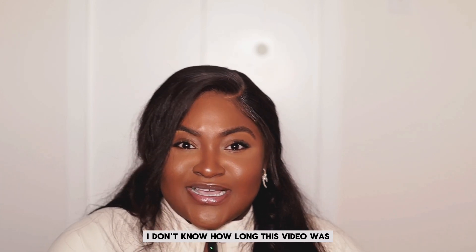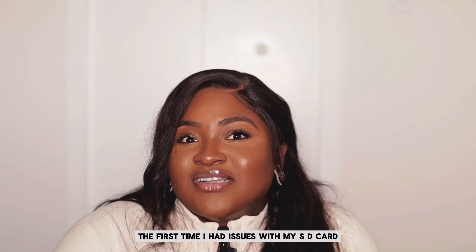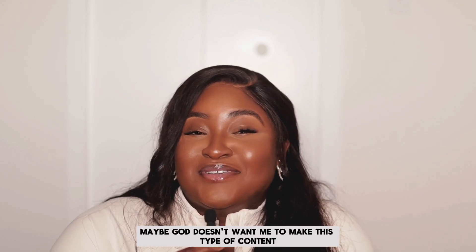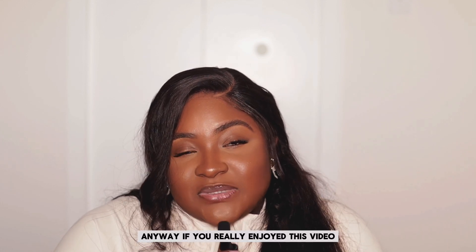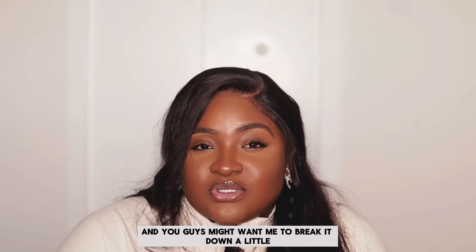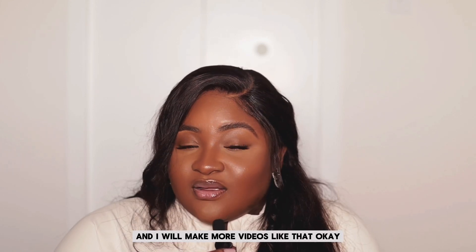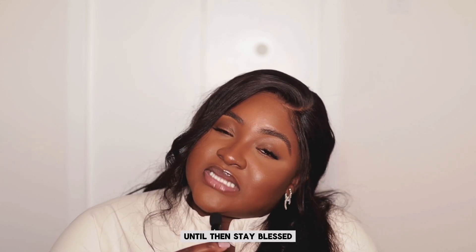Like I said, this is my second time filming this video — first time I had SD card issues, and this time I had microphone problems. Anyway, if you really enjoyed this video, please like, share, and comment. Let me know what your thoughts are and what kinds of videos you'd like to learn from — I'll make more content breaking things down further. Thanks for watching, and I'll see you in my next video. Until then, stay blessed!